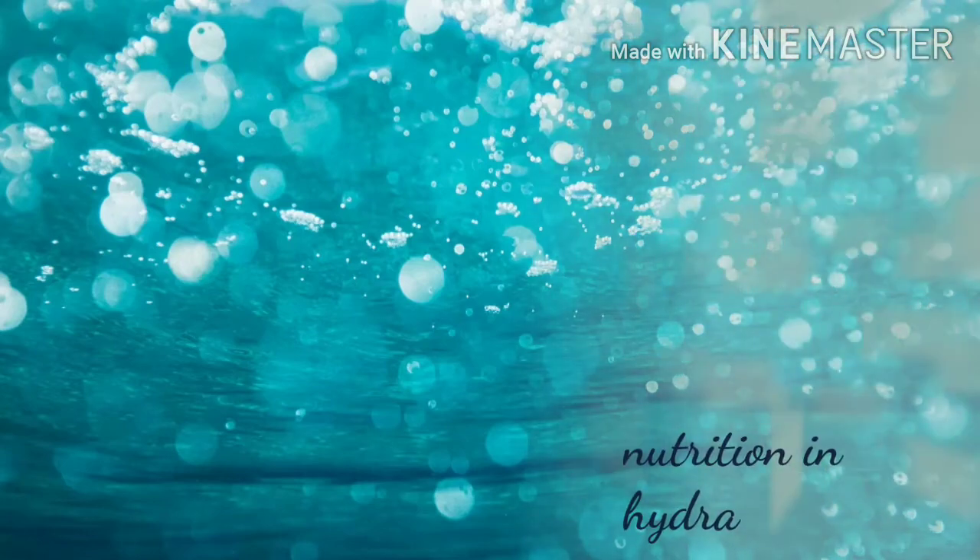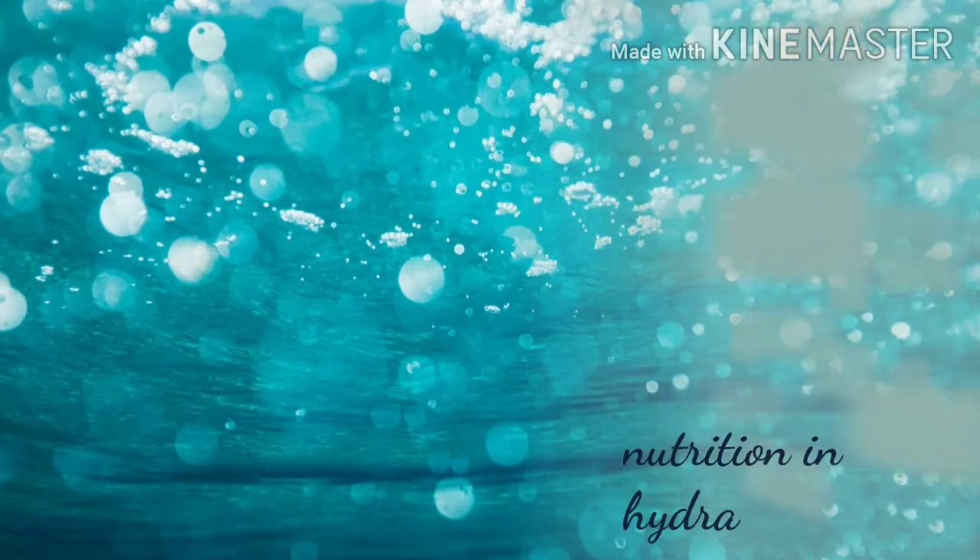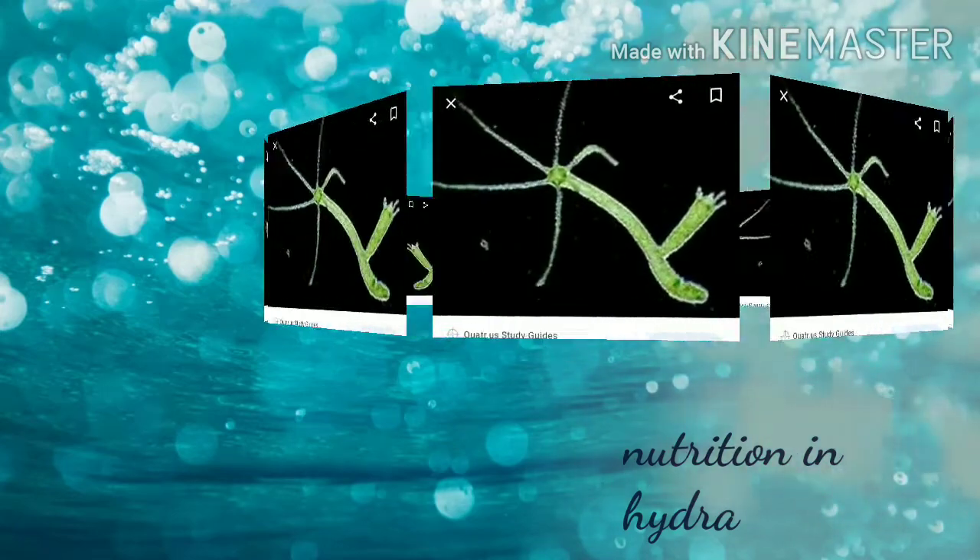Good morning children, today we are going to learn nutrition in Hydra, as we are studying nutrition in animals.